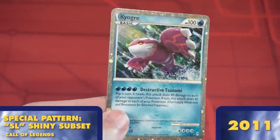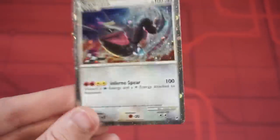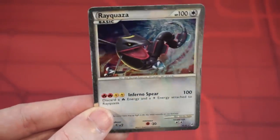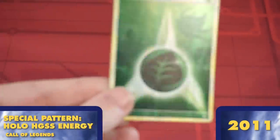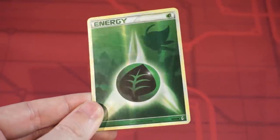The Call of Legends shiny cards don't have any unique holo pattern, but they do contain a unique never-before-seen holographic silver border. Call of Legends did give us a foil version of my favorite energy of all time, though. These HeartGold SoulSilver-era energies feature important gold and silver Pokemon and locations as silhouettes behind the appropriately typed energy.